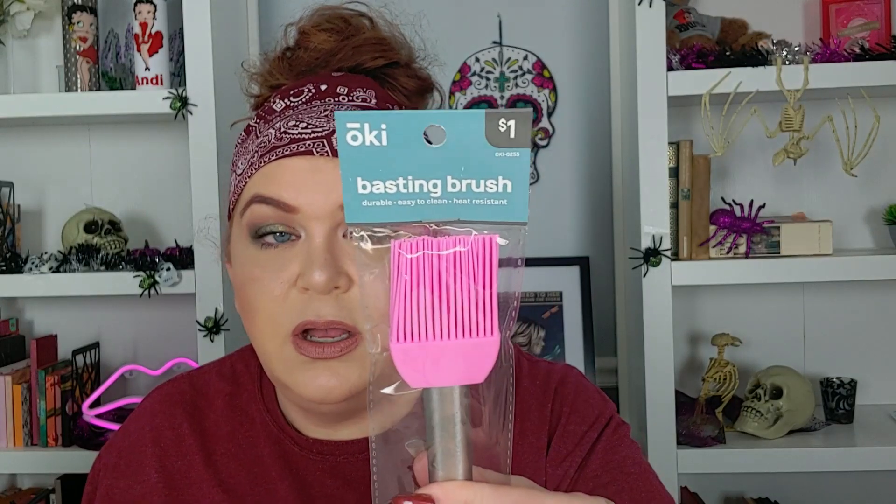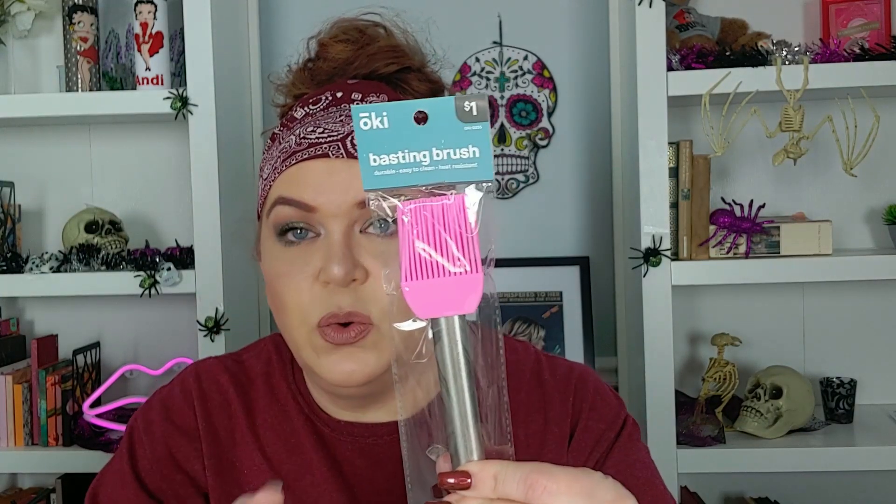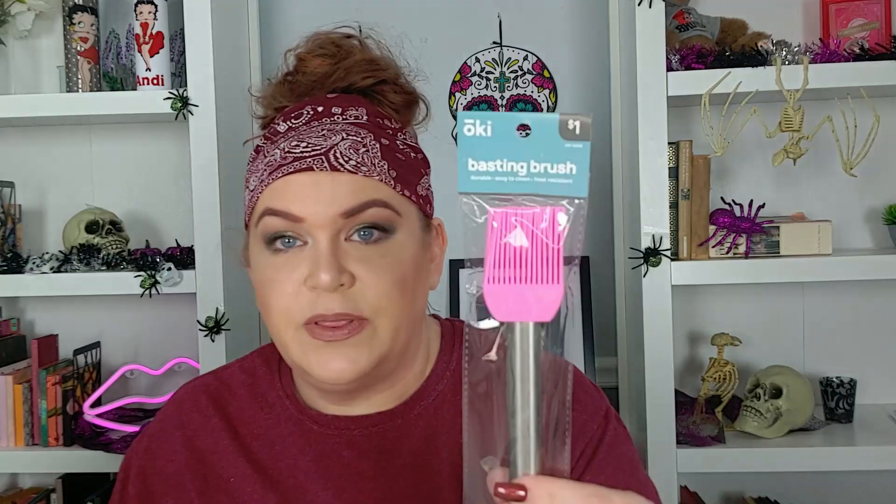Now we have this barbecue brush — or it's a basting brush. I wish they had other colors than pink. I have one that's just old and half the bristles look like they've been chewed off. So I got one of these because I do like to use a barbecue or basting brush for butter or whatever.